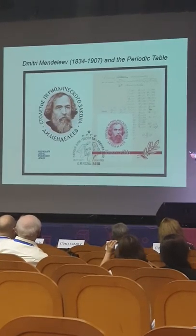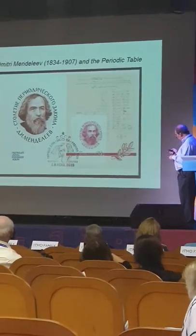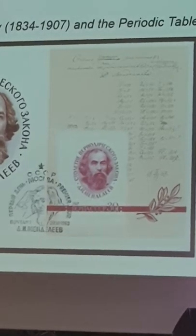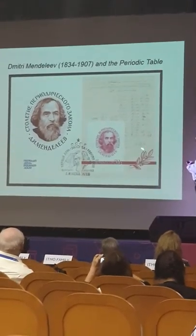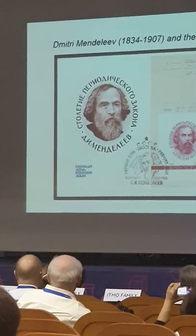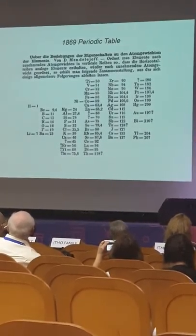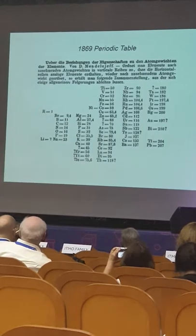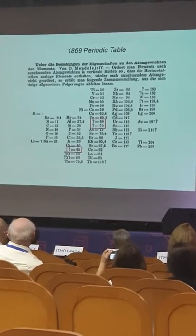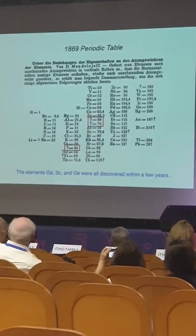Mendeleev in 1969 — the centennial of the periodic table, 50 years ago — and so this is a souvenir sheet from Russia with the original manuscript of the periodic table. You can see the date: February 17th, 1869. This is the German version of that 1869 periodic table. We've heard the story of the three elements whose existence and properties Mendeleev predicted — gallium, scandium, and germanium — all discovered within 17 years.